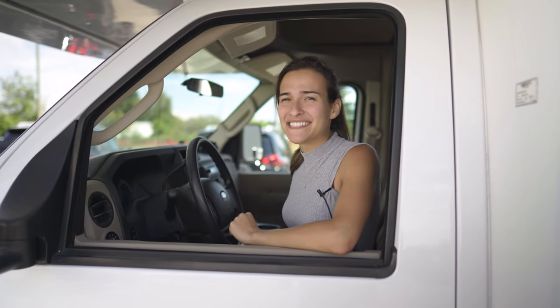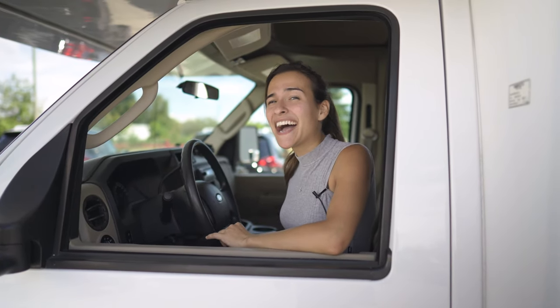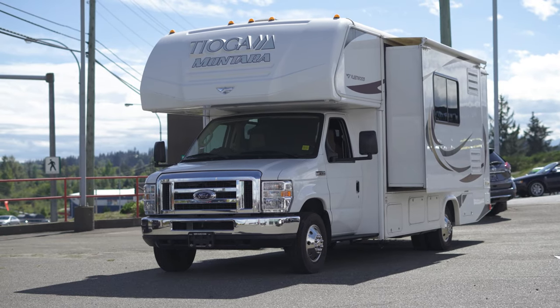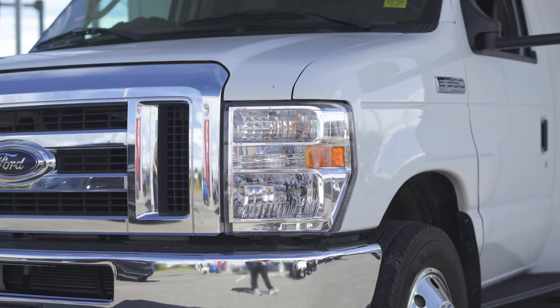Hey guys, it's Brianna from North Island Nissan here in Campbell River, and today I get to show you this gorgeous 2014 Toga Mantara 25k. This is an E350 Fleetwood.